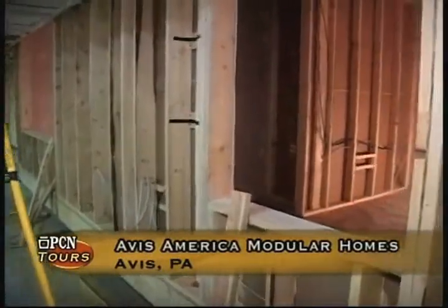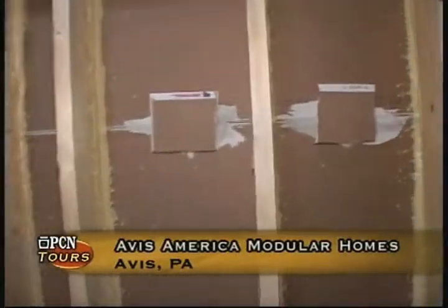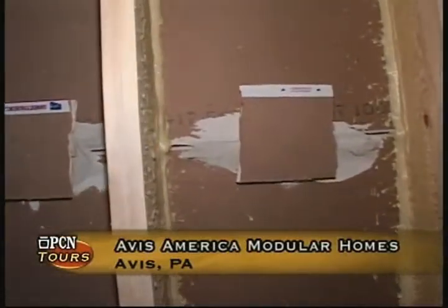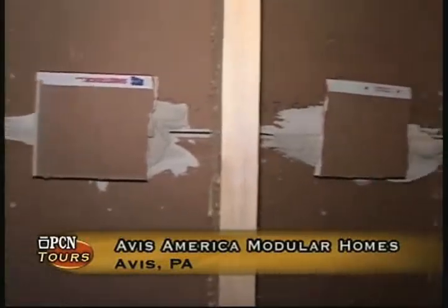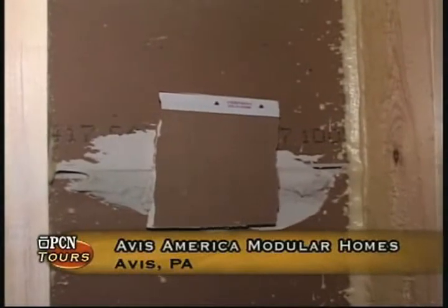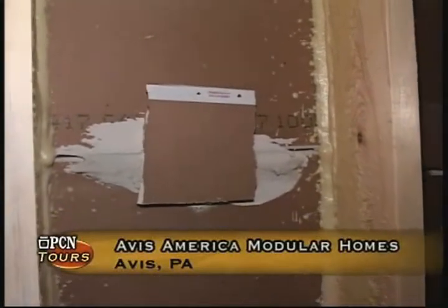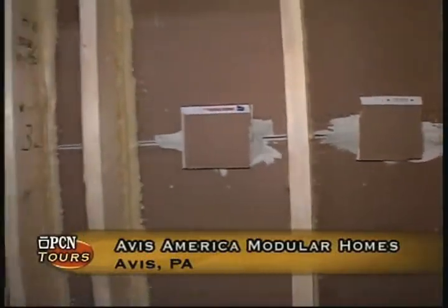What you're seeing here on the wall is we back-block our drywall. Our drywall on all of our exterior walls is put on horizontally. By putting this back-blocking on, it eliminates any horizontal cracking or shrinking of the drywall. This also helps in our transportation process to get the product there in the manner that we expect it to arrive.